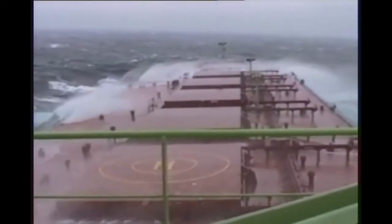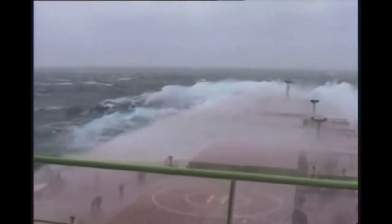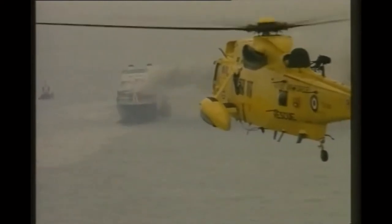The sea can be a dangerous place. Even with modern ships and modern technology, disasters can still happen. Collision, fire and foundering can all lead to abandonment. When human lives are at risk, all seafarers owe it to themselves and their colleagues to understand their responsibilities.